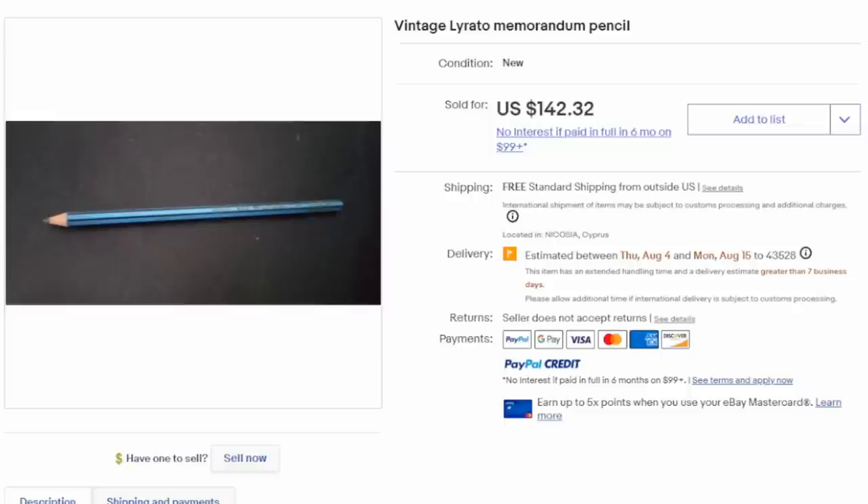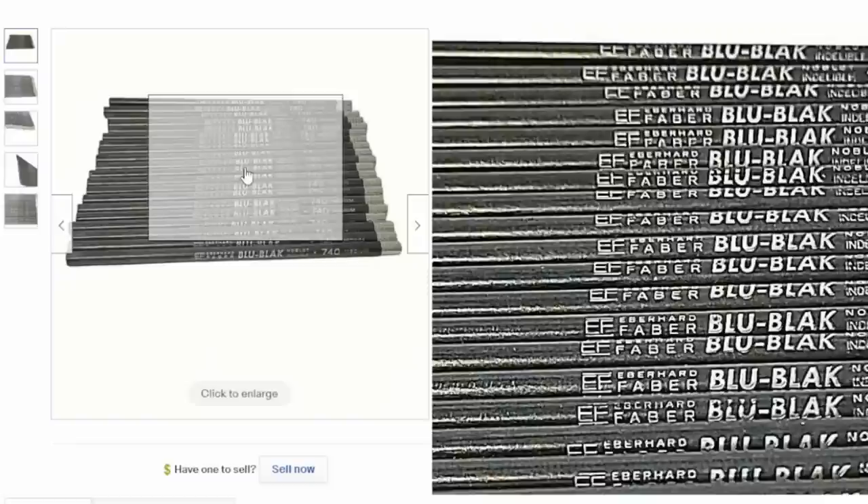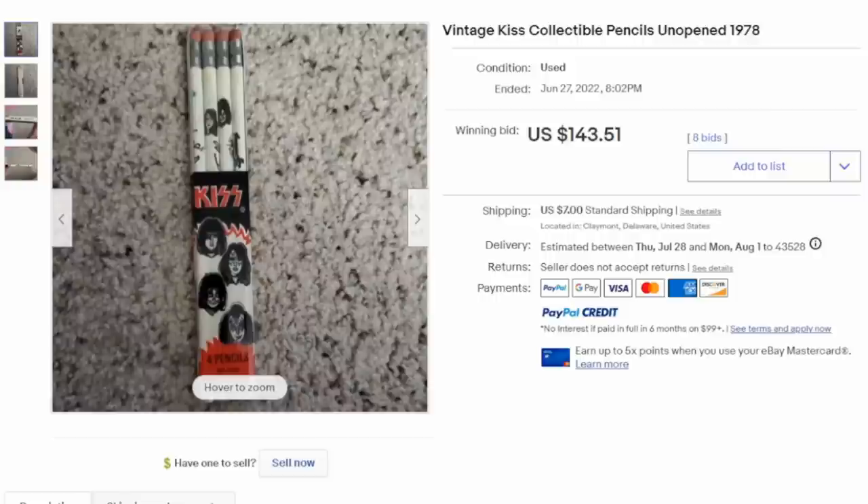The odder the pencil, the more expensive they can go for. This is a German-made Lairato pencil — a memorandum — and $142 for this one single pencil. It's just a wooden pencil that looks like pretty much any other. Here's another type: a blue-black pencil made to look like ink, supposed to be one of the darkest ones available at the time. There are modern-day versions called Jet with the same dark, deep black tone. These are basically normal wood pencils but with special lead inside, and this lot sold for over $200.